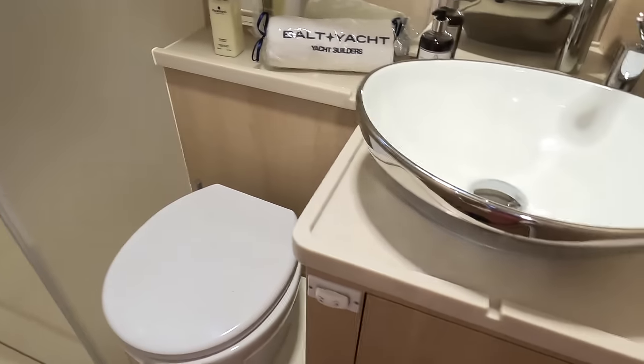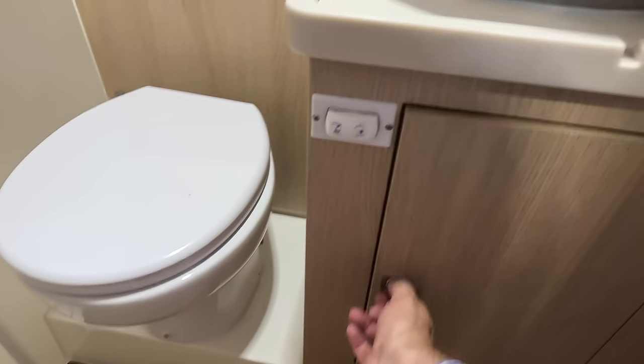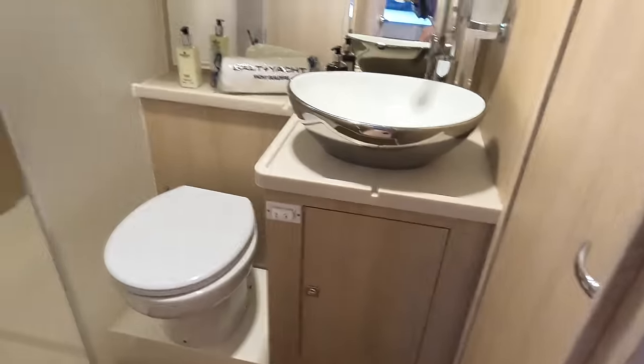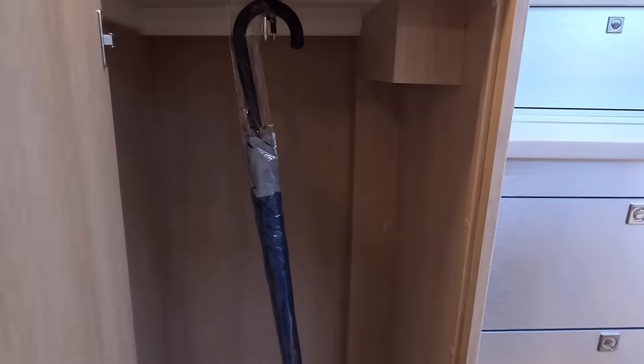You've got your separate shower that closes off. And then you've got this area here with the loo and the basin, a bit of storage underneath. This boat would make a great liveaboard, wouldn't it? And there's a hanging locker here — because there isn't one in the cabin itself, that's where you put that stuff.